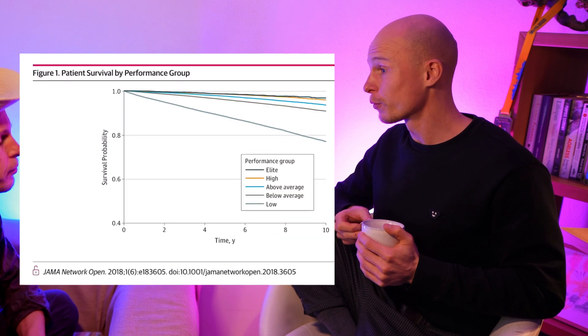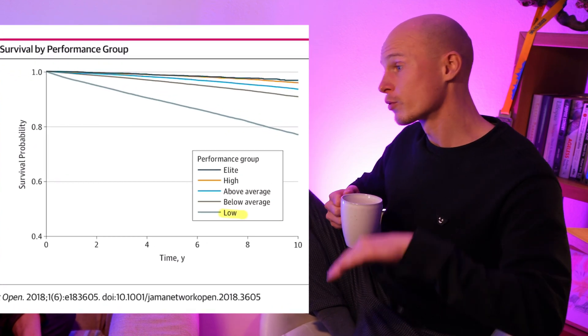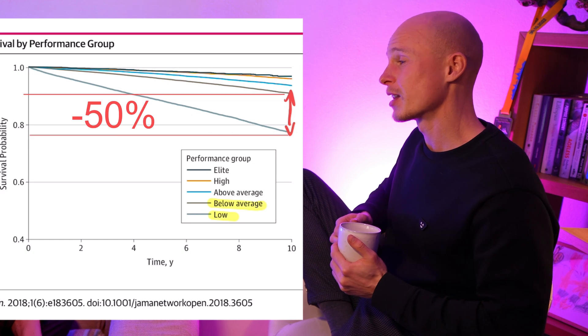You might not be able to finish an iron man or a marathon, but even if you're able to improve your VO2 max from low to below average, you already cut your mortality risk in half.